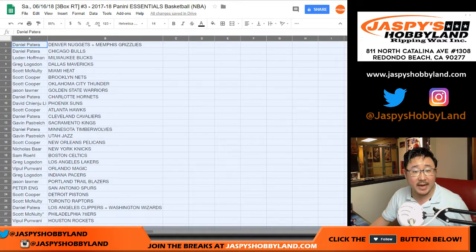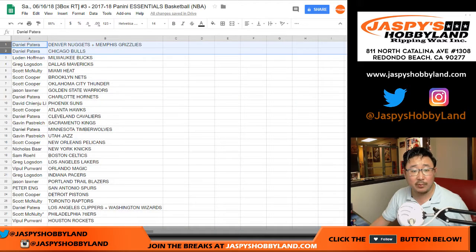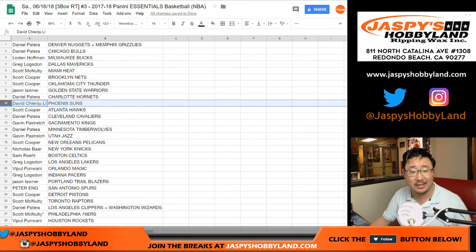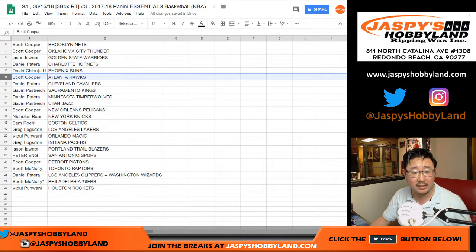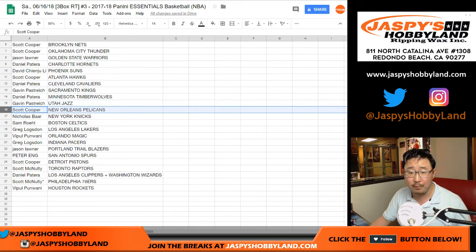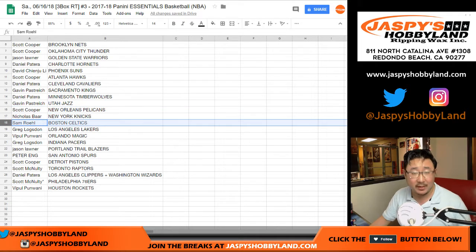Daniel, you've got the Nuggets-Grizzlies and the Bulls. Loden with the Bucks. Greg with the Mavs. Scott McNulty with the Heat. Scott Cooper — Coop has the Nets and the Oklahoma City Thunder. Jason with the Warriors. Daniel with the Hornets. Suns for David. Coop with the Hawks. Daniel with the Cavs. Gavin with the Kings. Daniel with the T-Wolves. Gavin with the Jazz. Coop with the Pelicans. Nick Barr, you've got the Knicks. Nick has the Knicks.